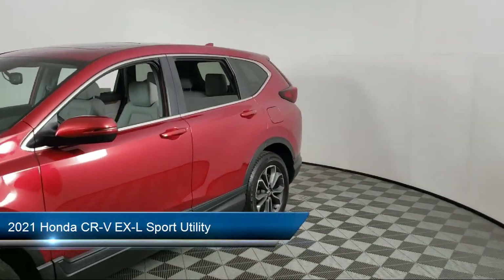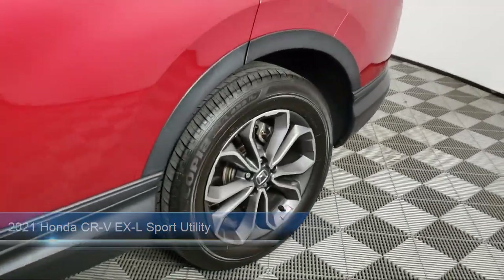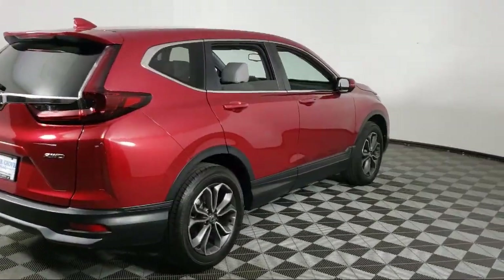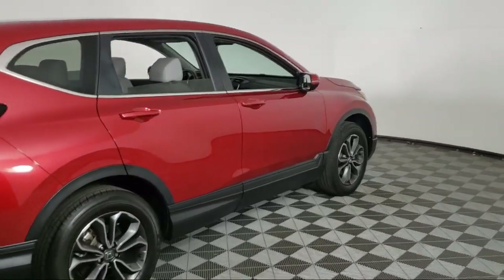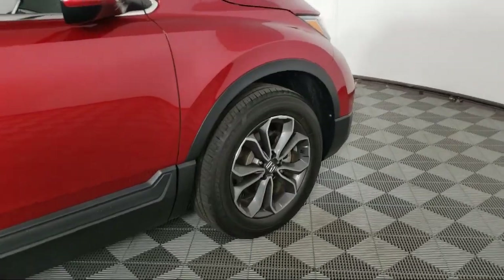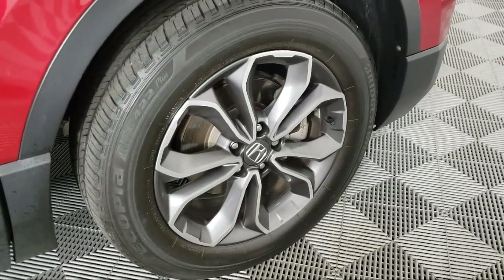It comes equipped with Homelink, Keyless Entry, Rear View Camera, Apple CarPlay and Android Auto, Heated Front Seats, Alloy Wheels, Auto High Beam Headlamp Control, Electronic Stability Control, Rear Spoiler, Rear Seat Center Armrest, and has less than 25,000 miles on the odometer.